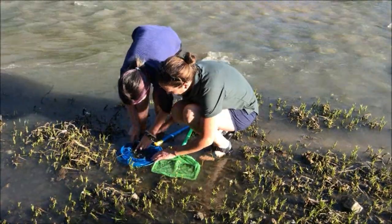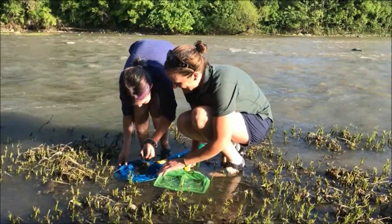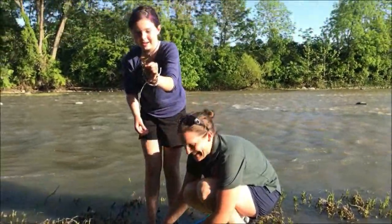A healthy river allows the bugs to live along the bottom of the stream bed, and those bugs are the start of the food chain, which support fish, birds, and mammals.